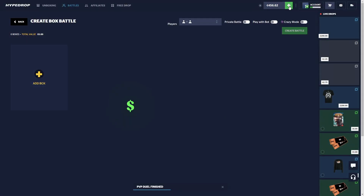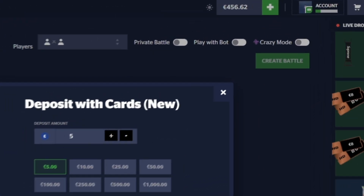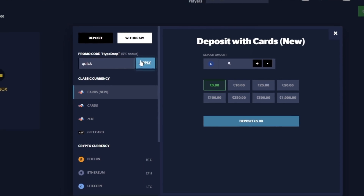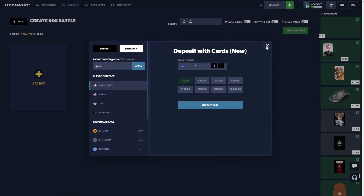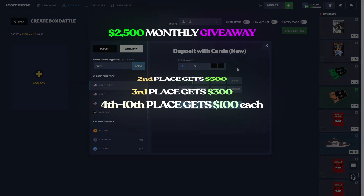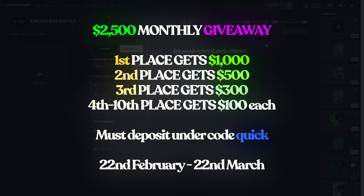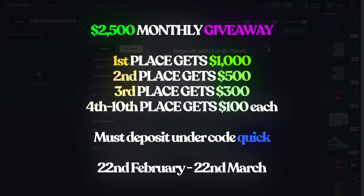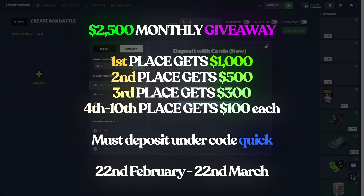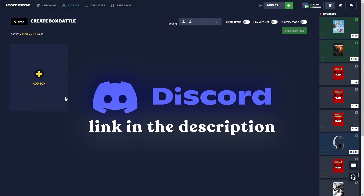All right guys, so we're doing a 2.5K depositor competition. If you guys want to partake in this, click on the plus sign over here, type in the code into this box right here, and make sure you hit apply when you do this. You guys will be automatically entered into the competition, which ends on the 22nd of March. First place is getting $1,000, second place is getting $500, third place is getting $300, and there are going to be 10 winners. More information in my Discord — link in the description. Let's get on to the next battle.